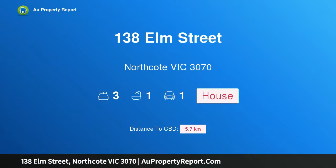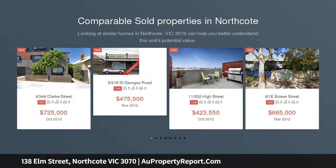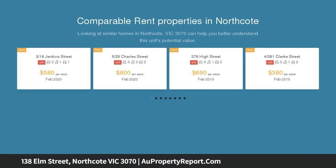Hi, I am glad to introduce property 138 Elm Street, Northcote, Victoria 3070 — contemporary living you'll love, right in the sweet spot when it comes to lifestyle and locale. This stylish three-bedroom contemporary residence is a natural entertainer, highlighting an